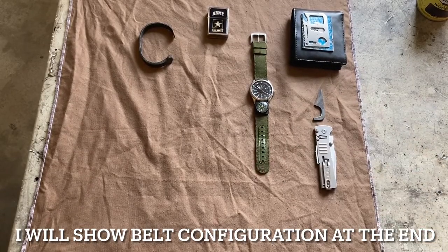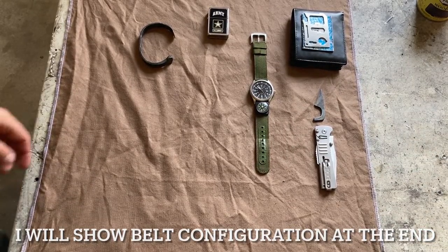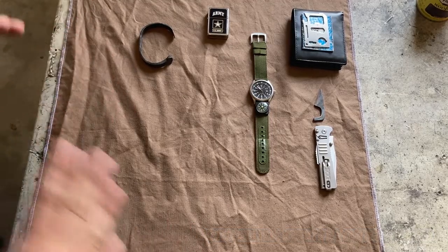Hey y'all, what's up? Today I'm going to be going over my EDC. This is my everyday carry — it's what I carry every day, everywhere I go.